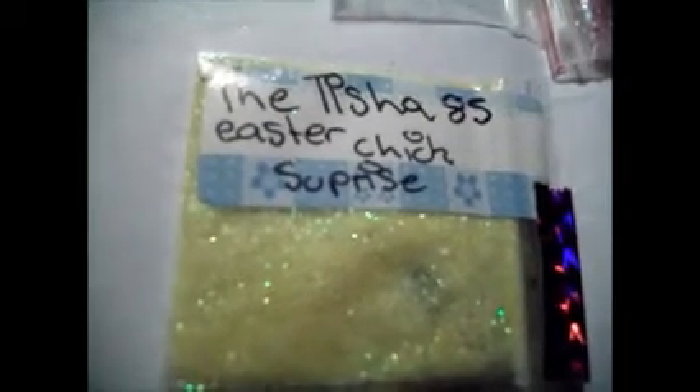And then the next one is the Tisha 85 Easter Chick Surprise. It's a really cute yellow mix, really pretty. And she sent some little — it looks like rabbits with bows, like a rabbit's head. It's cute. And then she sent little hearts. Really pretty.